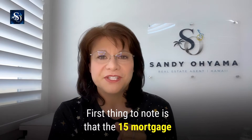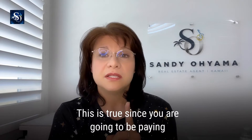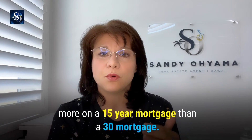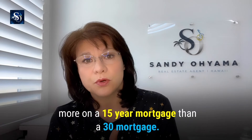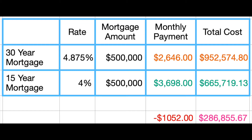The 15-year mortgage offers a lower rate than the 30-year mortgage, since you are going to be paying more on a 15-year mortgage. Take a look at this chart — in a scenario where you borrow $500,000, for the 30-year loan your monthly payment is about $1,000 lower than the 15-year mortgage.